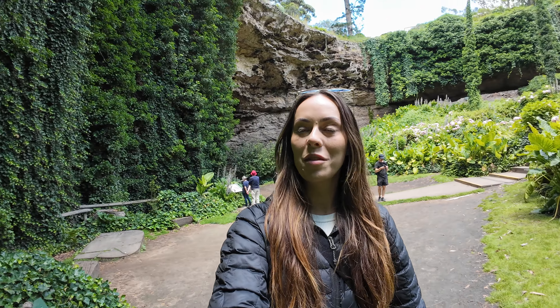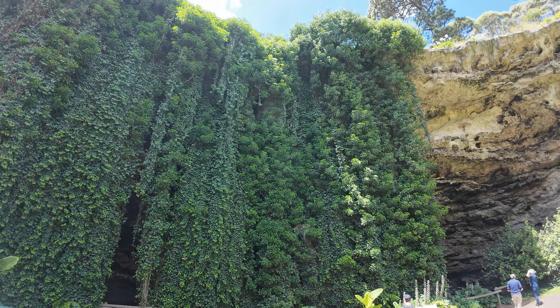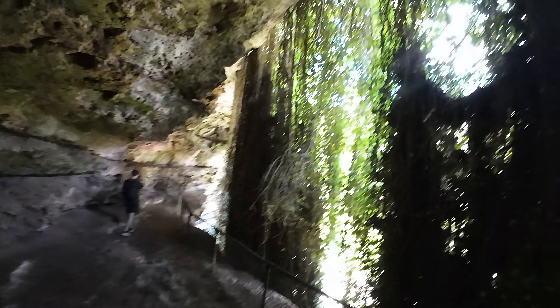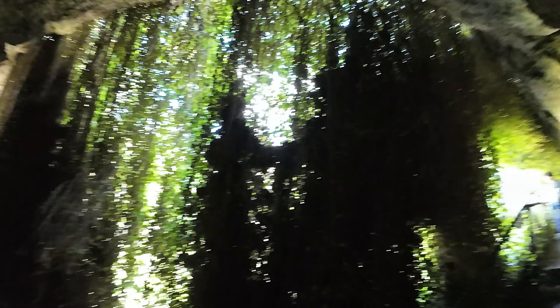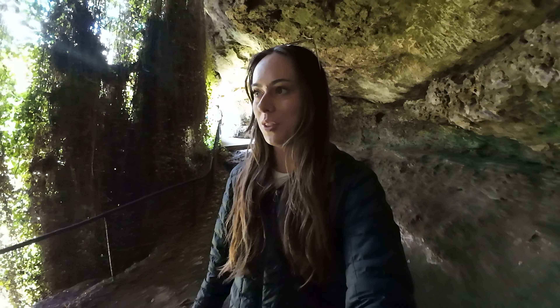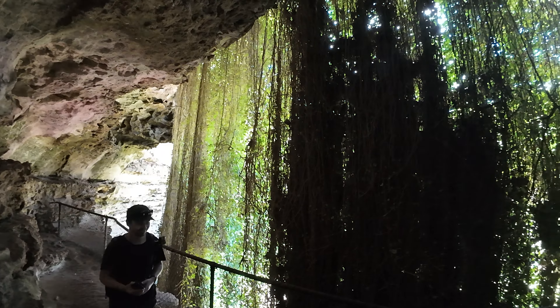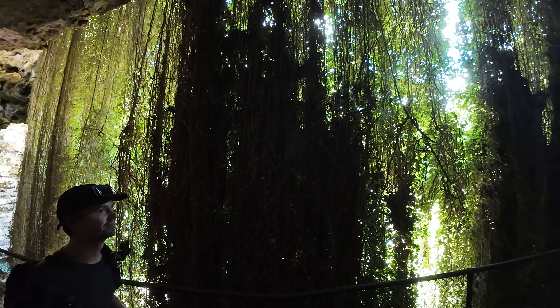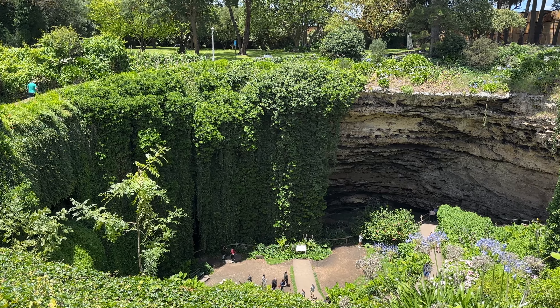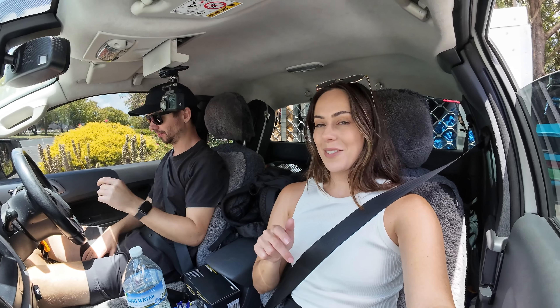This is incredible! I was about to walk right past this cave and it wasn't until George said there's a cave back here that we even went down here. That is a definite must-do if you're in Mount Gambier. Don't you reckon? Yeah, 100%. It was so cool.